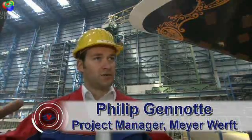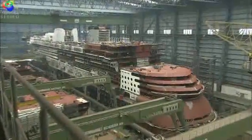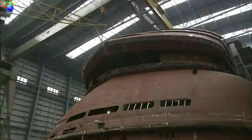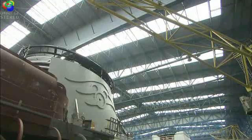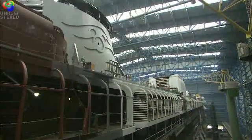The way the Disney Dream is built is in blocks. We call them blocks and we build blocks beside the dock where the ship is being built. Once the block is finished, we lift the block into the dock and mount more and more blocks, completing the ship. The Disney Dream is built out of 80 blocks, and we've only now just actually mounted the final block to complete the whole ship.